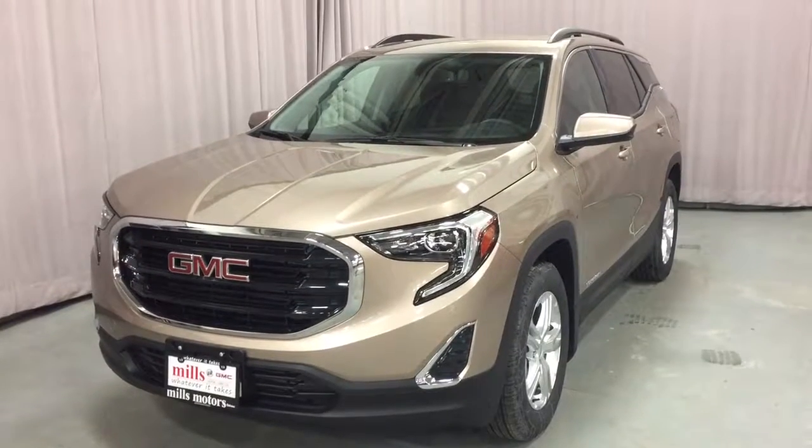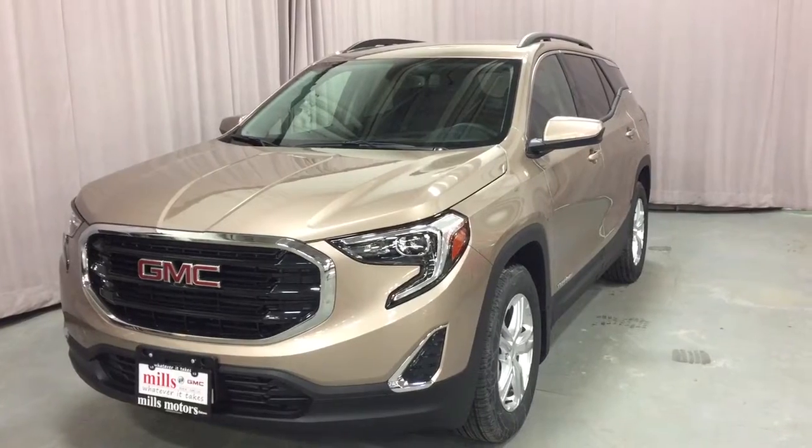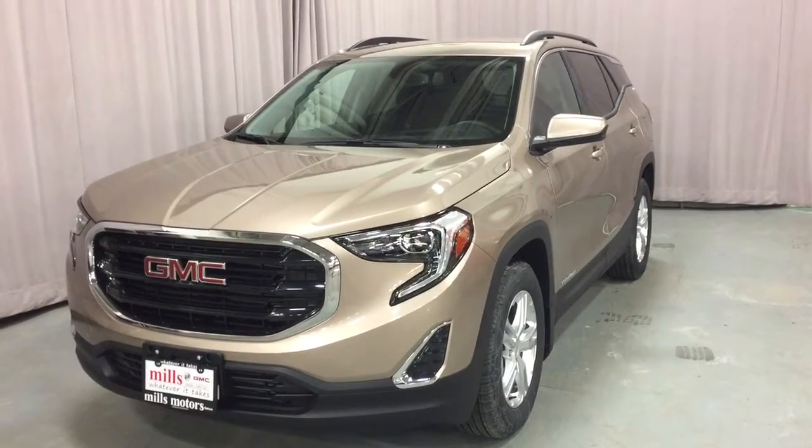To give this one a test drive, come on down to Mills Motors at 240 Bond Street East in Oshawa, where we always do whatever it takes.